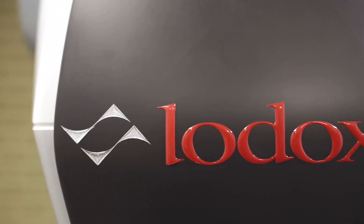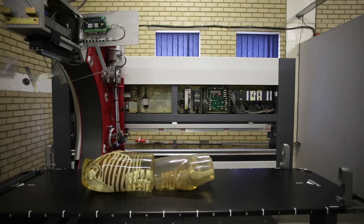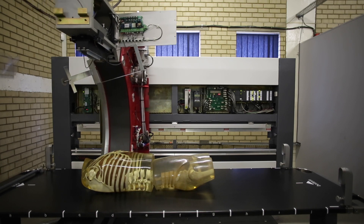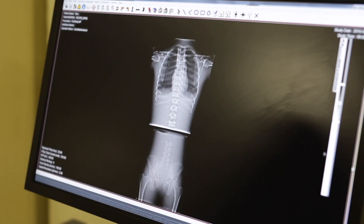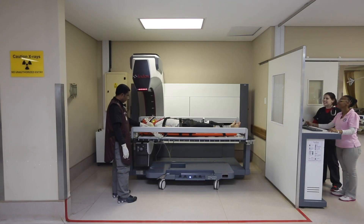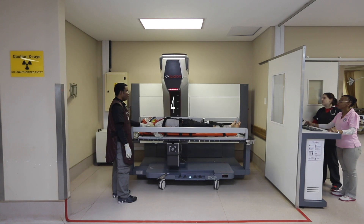It was realised that this technology had the potential to cause a revolution in the medical x-ray industry, and soon after the security breakthrough, further innovations adapted the system for medical purposes. Our systems are capable of producing full-body x-ray images in an incredible 13 seconds.